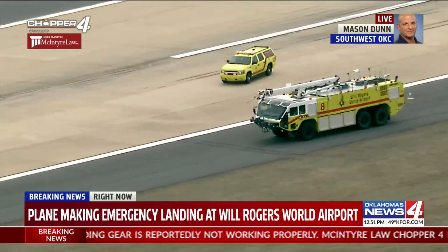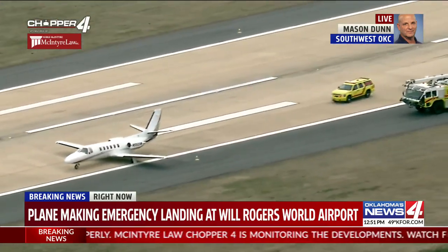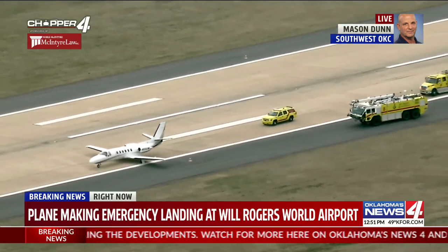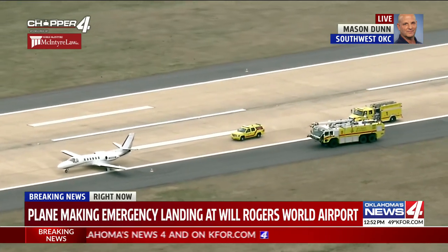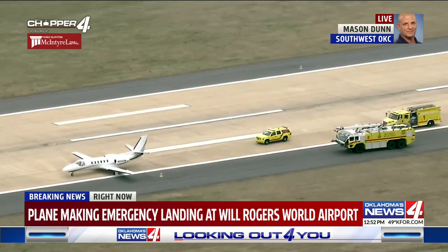We'll stay with it and get back to you. If you want to stay with it, that's fine as these people get out of the airplane. I'm surprised they're not out of it already. Right now you can see fire crews are pulling up, and they're just going to make sure this airplane does not catch on fire. No visible smoke right now, so it looks like all's well that ends well.